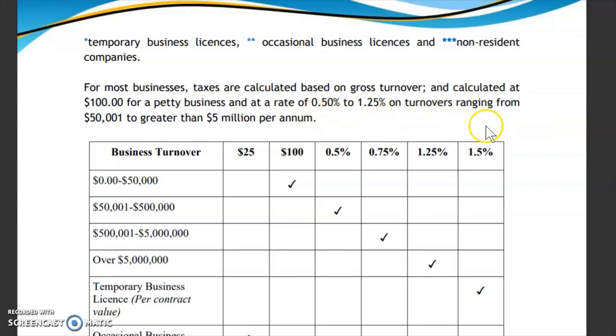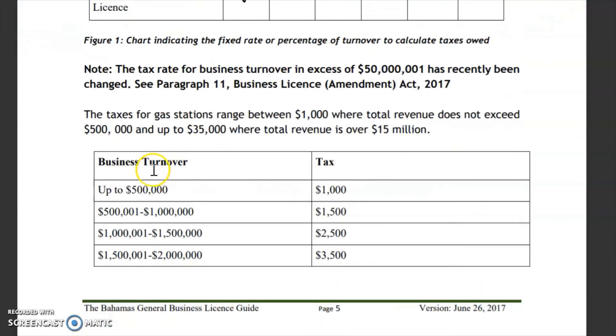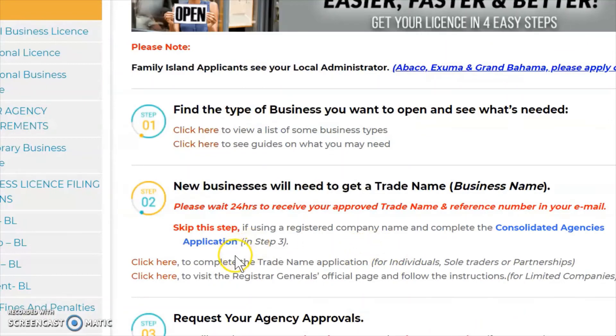Coming down to the VAT section, this gives you a general idea of the tax percentage you're expected to pay for Value Added Tax. For higher business turnovers there are different percentages. They have a chart with rough estimates — you'll still need to calculate your specific amount, but this chart gives you a general sense of what to expect.